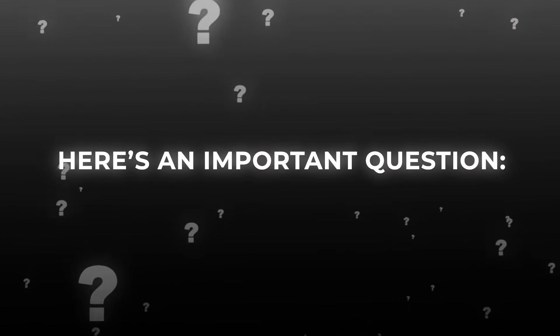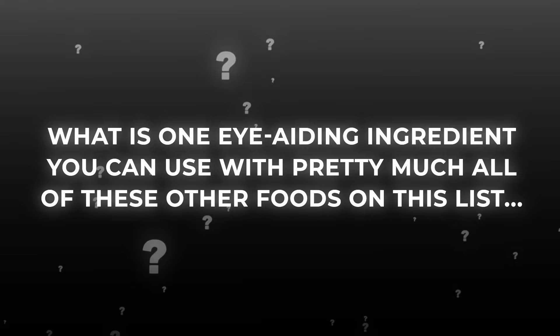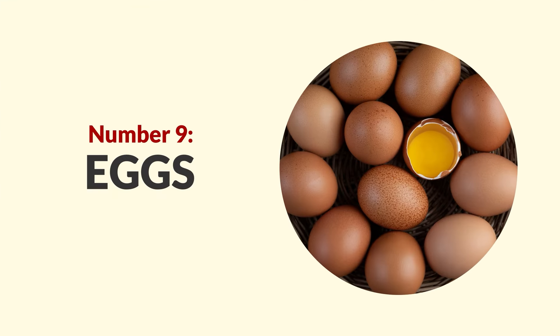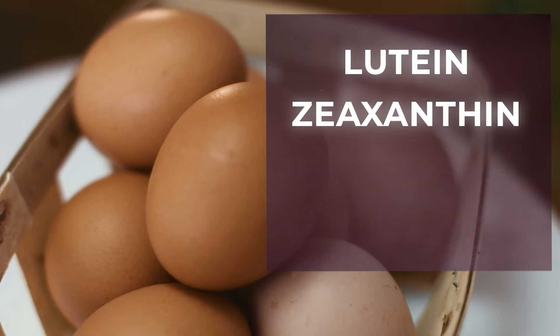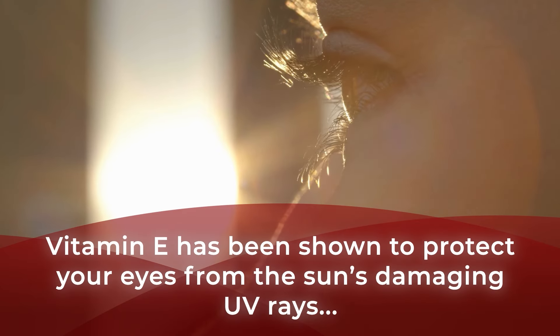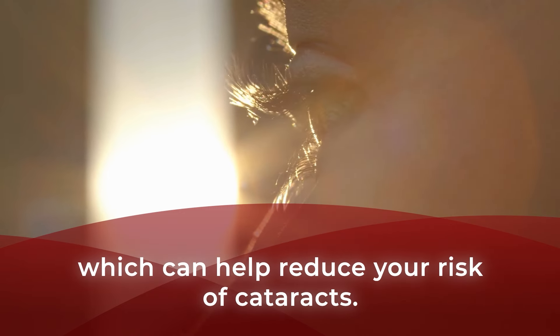Here's an important question: what is one eye-aiding ingredient you can use with pretty much all of these other foods on this list to superpower your vision? The answer will be revealed next. First, let's show you the perfect morning food for your eyes: eggs! Here comes a low-calorie, high-protein food that has everything you need for your eyes. Eggs supply lutein, zeaxanthin, zinc, and vitamin E. Vitamin E has been shown to protect your eyes from the sun's damaging UV rays, which can help reduce your risk of cataracts.